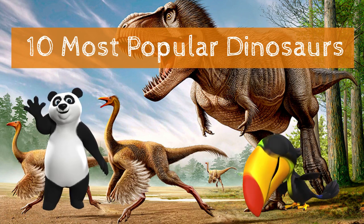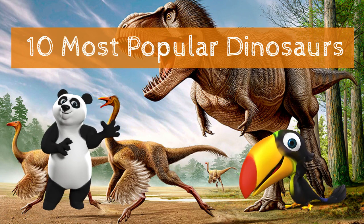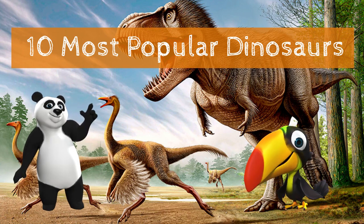Hi, Teacher Panda. What are we going to learn today? Hi, Happy Toucan. We are going to learn the names of 10 most popular dinosaurs. That's awesome. Let's learn together.